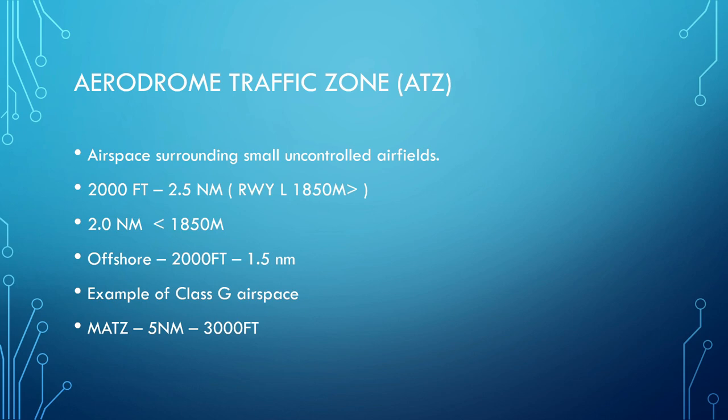If the runway is over 1,850 metres long, the ATZ has a radius of 2.5 nautical miles from the runway centre point, with a height of 2,000 feet. If the runway is less than 1,850 metres, it's a 2 nautical mile radius, still 2,000 feet in height. Offshore structures like drilling rigs are 2,000 feet in height with a 1.5 nautical mile radius. Military Air Traffic Control Zones, or MATZs, are self-explanatory — pretty much military airfields — at 5 nautical miles at 3,000 feet, unless they have their own stack of airspace. Bryce Norton, for example, actually has its own Class Delta airspace.